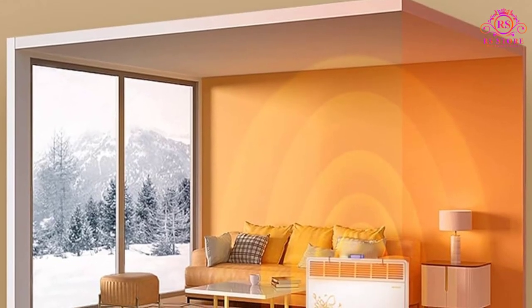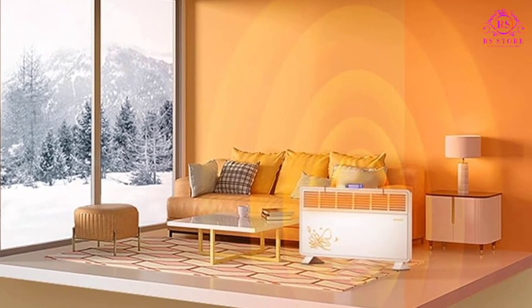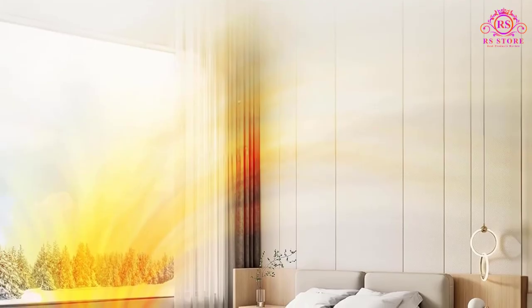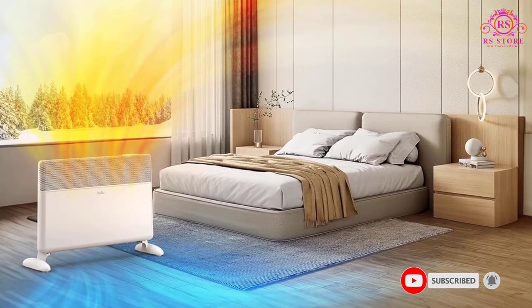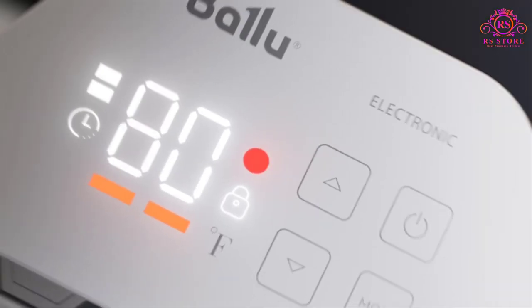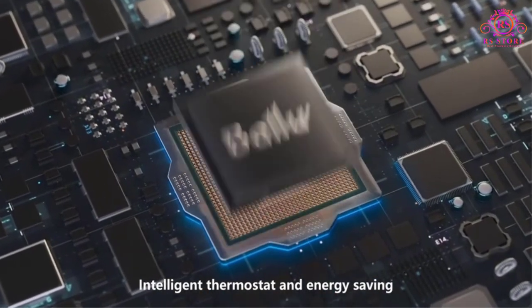One of the standout features of the Baloo Heater is its rapid warm-up capability, providing cozy comfort within a mere 55 seconds of activation. The efficiency continues as it can elevate the temperature of an entire room in just 1-2 hours, depending on the room size and initial temperature. The energy-conscious consumer will appreciate the 50% savings offered by the energy-efficient design.